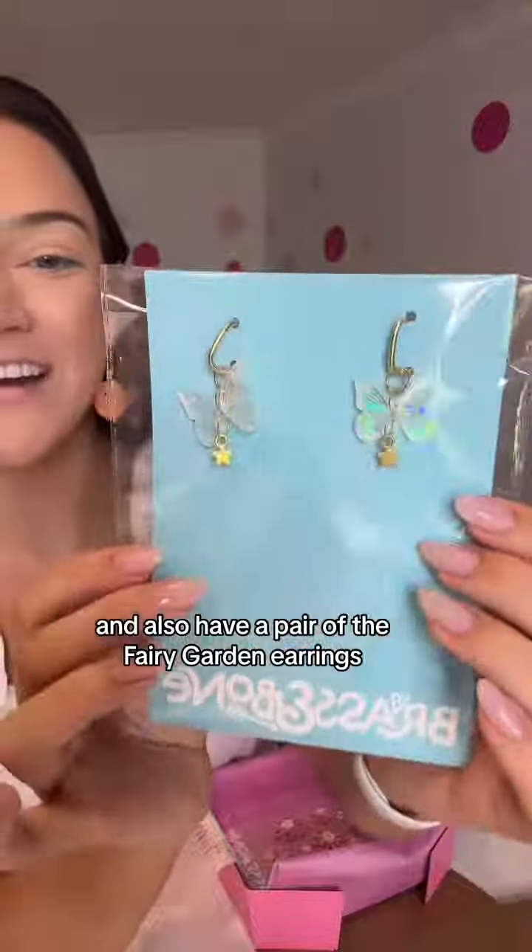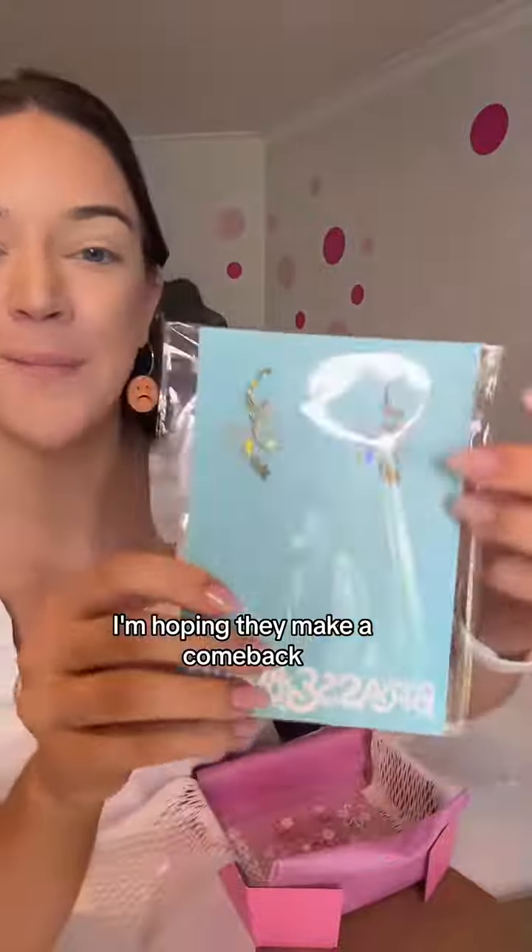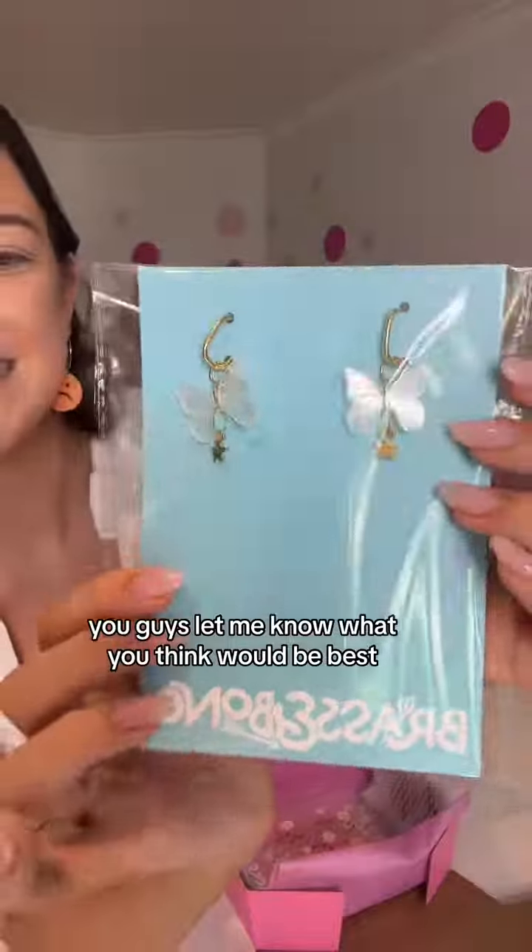I also have a pair of the fairy garden earrings. These ones are currently sold out. I'm hoping they make a comeback, but I don't have any more of these hoops, so I'm going to put them on studs or hooks — let me know what you think would be best.